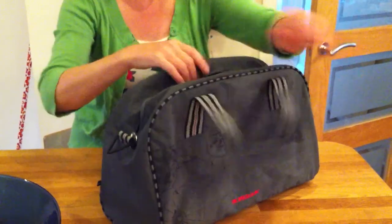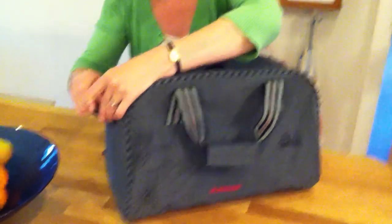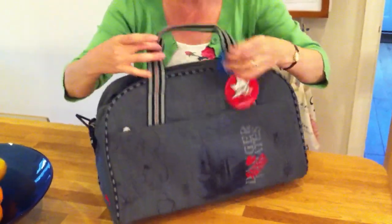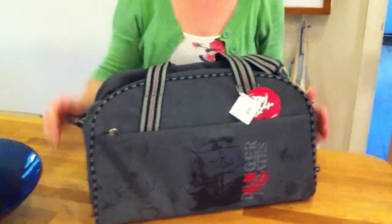Inside you can attach this shoulder strap, which is adjustable to suit your child. Finally, on the front you've got an additional zipper area for storing bits and pieces.